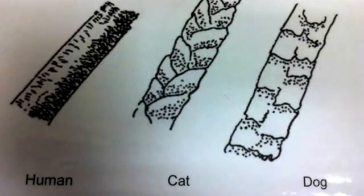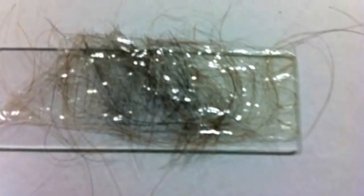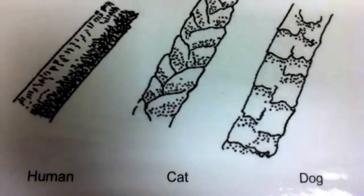My name is Maheep. We looked at fingerprints and also at hair — human hair, cat hair, and dog hair. We used a microscope to examine them.